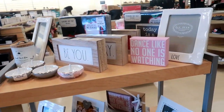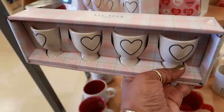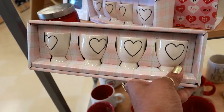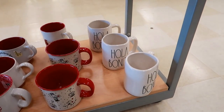Okay, what's on this little stand? Some Ray Dunn. These little cups are $12.99 — or are they egg holders? I think that's what that is. Hola bonita. Little cup.